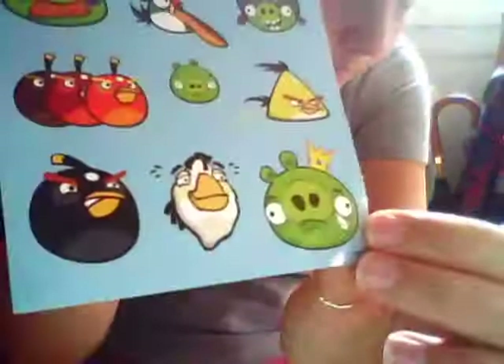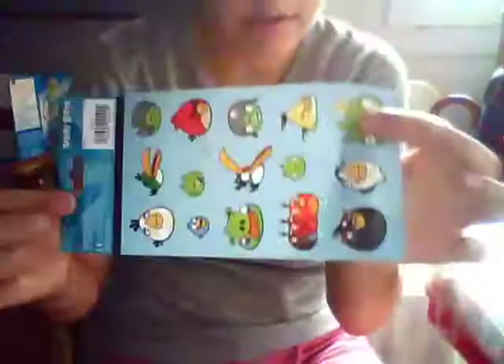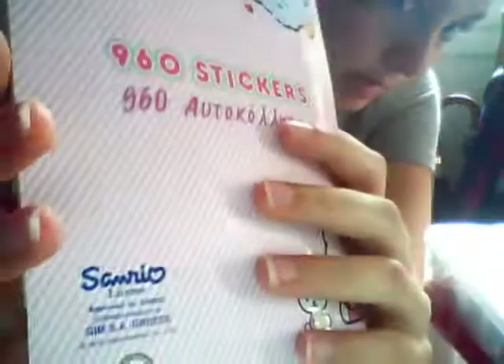Then I can also offer you Angry Bird stickers, like these ones. These are original Angry Bird stickers, they are licensed. An entire sheet of Angry Bird stickers. Then I can also send you some of these Hello Kitty stickers, like 50 or 60 of these Hello Kitty — real licensed stickers.